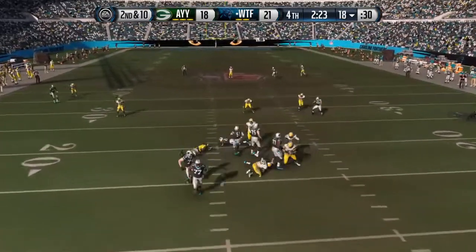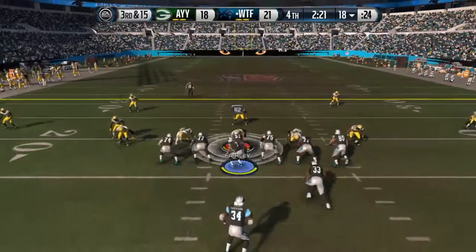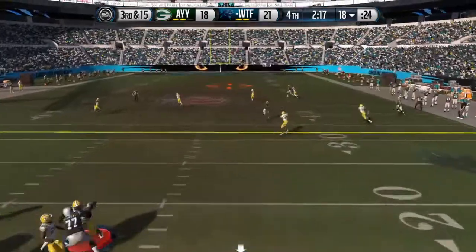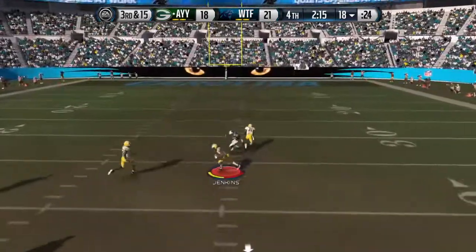They're going to get him here for a sack. What a good scheme. He's been sacked five times today, really been beat up. Down the field — intercepted.